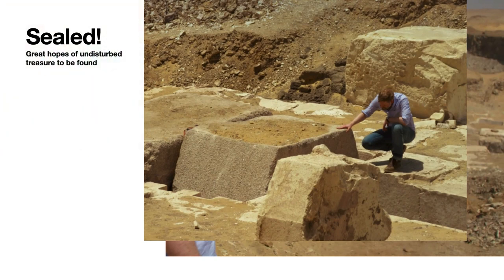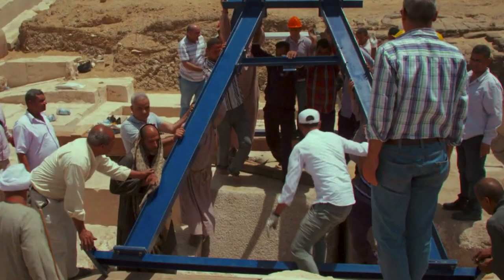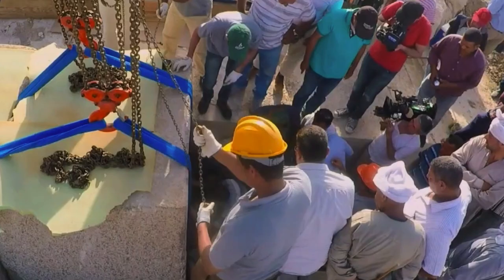They thought if they could get that sealing block out of there, they'd have the hope of getting an undisturbed treasure. Antiquities tooled up, set up the scaffolding, got the pulleys going, and through modern technology — basically the same kind used by the ancient Egyptians — they raised that stone out. They shone the light down, and what was there? Nothing. How did a robber beat them to that? You saw the effort they went to unseal this thing, and there doesn't seem to be any other entrance down there.